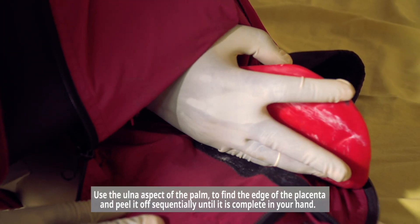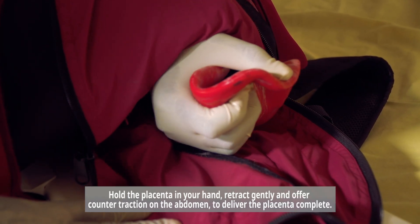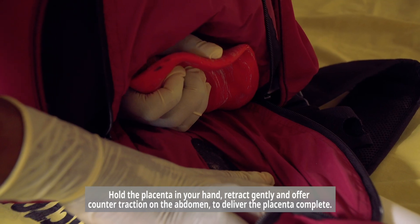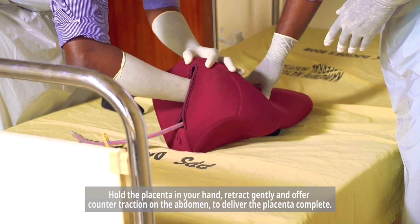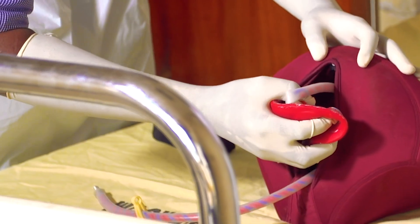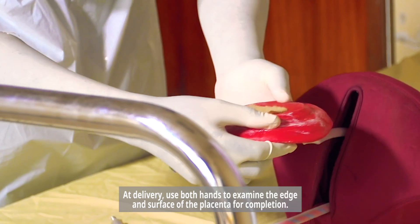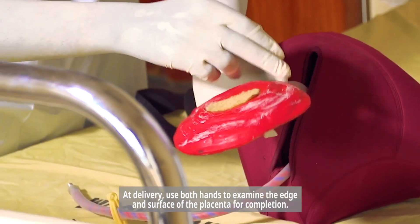Continue peeling until the placenta is complete in your hand. Hold the placenta in your hand, retract gently, and offer counter-traction on the abdomen to deliver the placenta completely. At delivery, use both hands to examine the edge and surface of the placenta for completion.